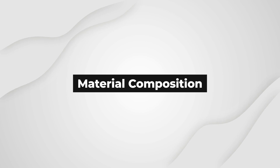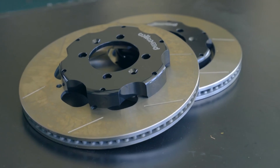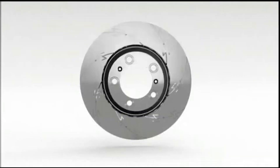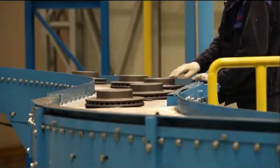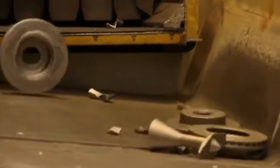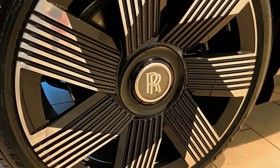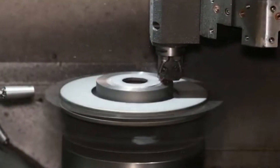Material Composition: One of the primary factors influencing the cost of brake systems is the material used in their construction. Lower-cost brake systems often feature conventional materials like cast-iron rotors and semi-metallic brake pads. These materials are durable and provide adequate stopping power for everyday driving. In contrast, high-performance or luxury vehicles may come equipped with more expensive brake systems that incorporate advanced materials such as carbon ceramic rotors.